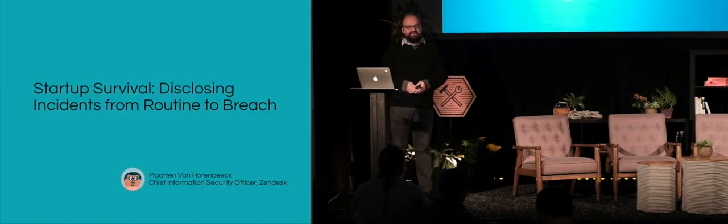Good afternoon. My name is Martin van Horenbeek. I'm the Chief Information Security Officer of Zendesk. I also work for an organization called FIRST, which has a goal to educate individuals and organizations about how to respond to security incidents.